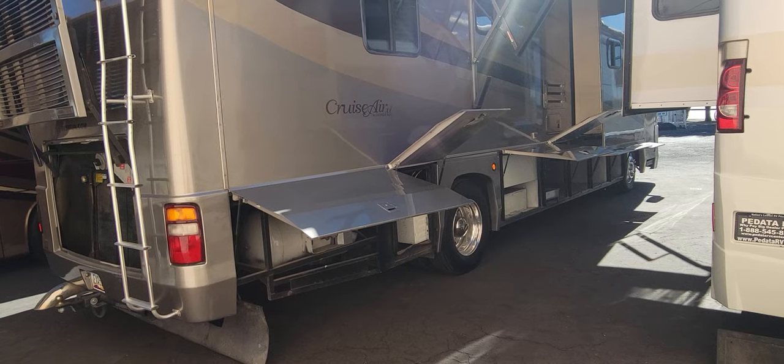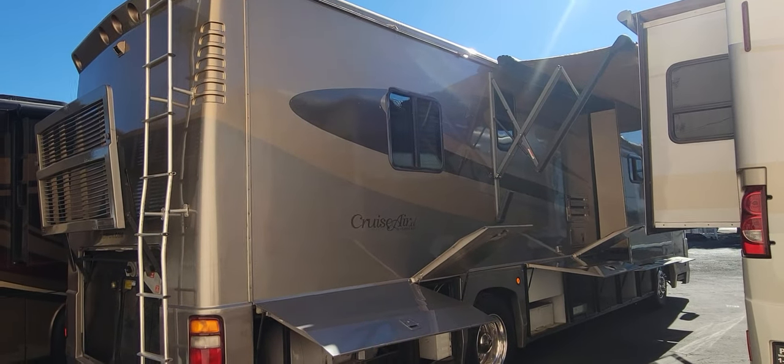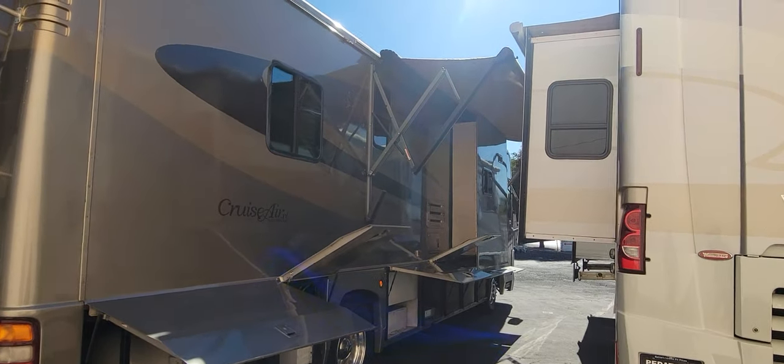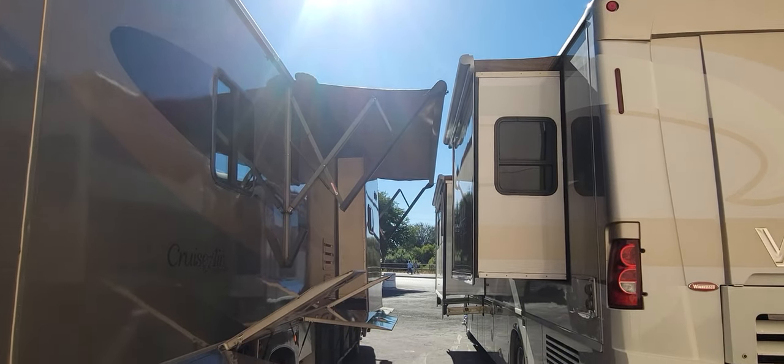Sorry about the sun glare, it's probably pretty bright. Here's the back passenger side. We'll check out all those compartments. The awning does go out just a bit further, but there's another RV right next to me.